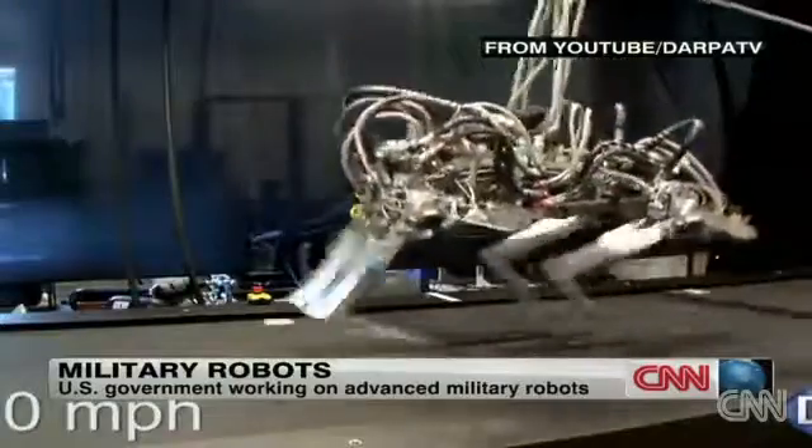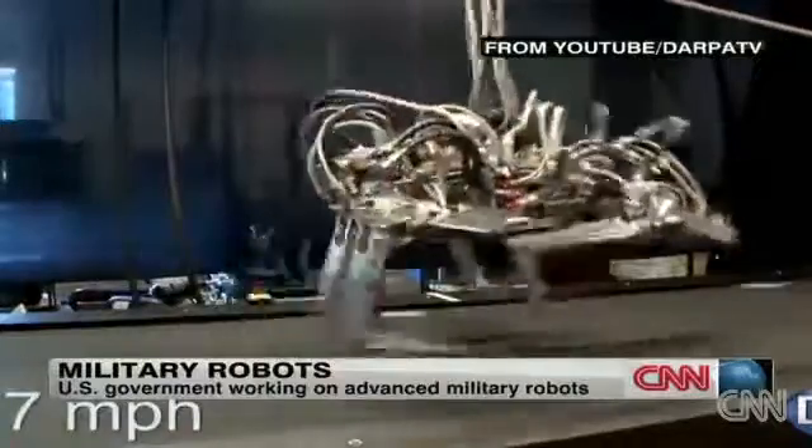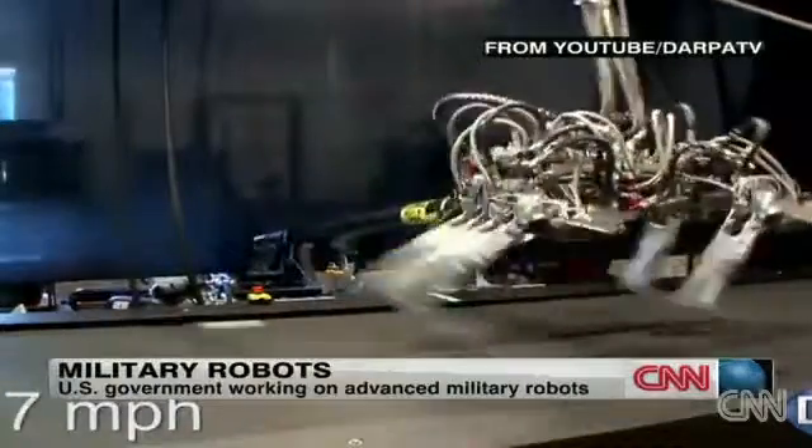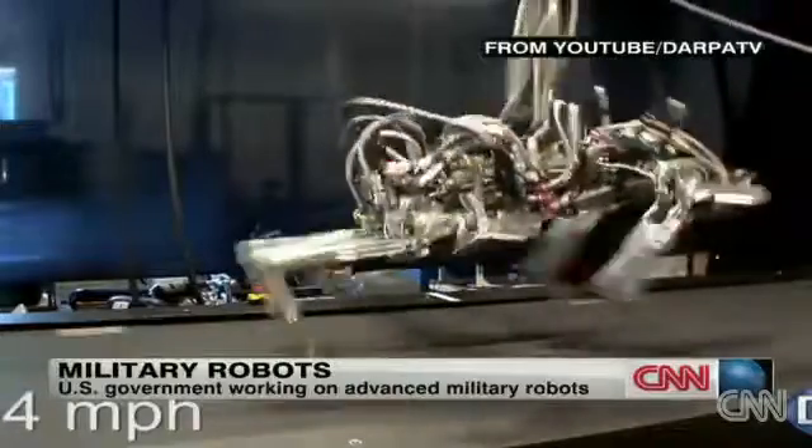And then there's the aptly named Cheetah. The Cheetah can run nearly 48 kilometers an hour — it's the fastest-legged robot ever.